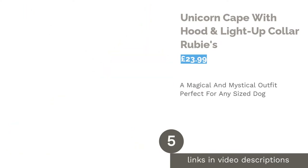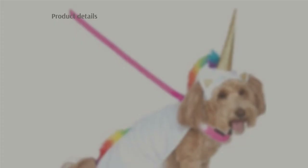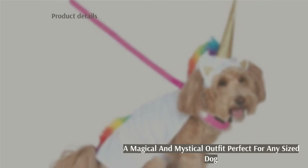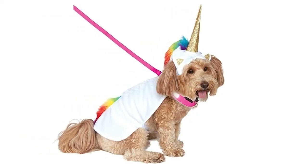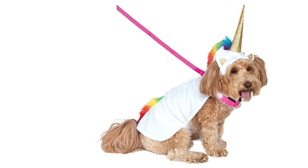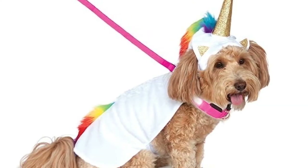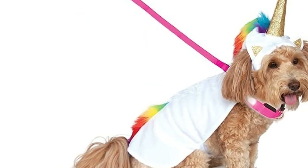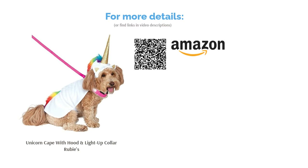The next product in our list is Unicorn Cape with Hood and Light Up Collar by Rubies. This is a great costume if you are unsure how much your dog will appreciate wearing a costume. Dress up your dog as a mythical unicorn with this easy-to-wear cape, which includes a colorful mane, tail and glittery horn as well as a light-up collar. With a large size range available, this costume is suitable for both small and big breeds.